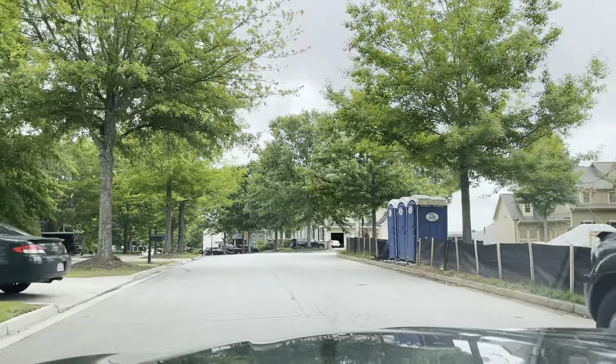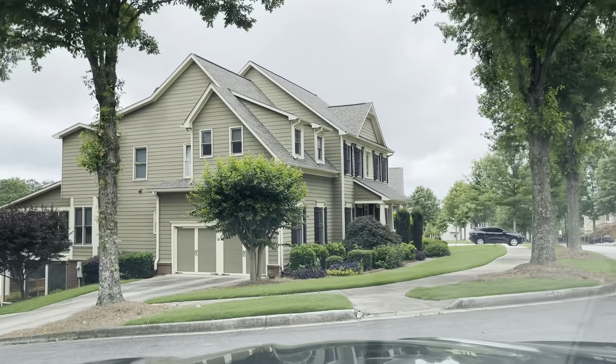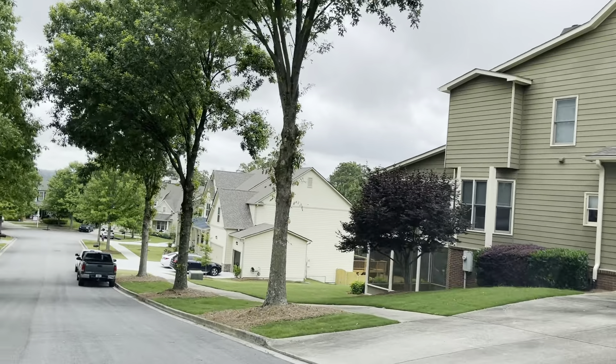I'm going to just continue to drive through so you guys can kind of get some ideas. One of the more popular floor plans that never really seems to come available is the Edinburgh, and this is pretty much an example of what an Edinburgh is. They have the two-story family rooms. This one would be an example of a Turnberry — that is that 4,400 square foot floor plan.